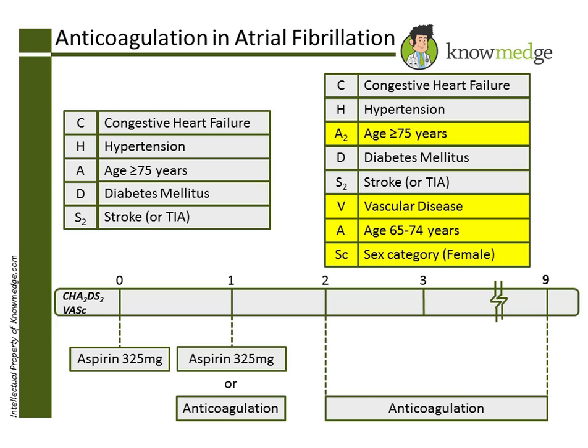Choice C, warfarin with target INR 2-3, is incorrect. Since this patient's risk for stroke is low, the most appropriate therapy would be aspirin.